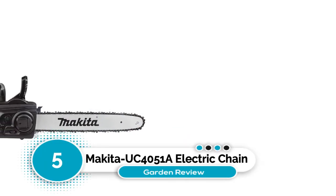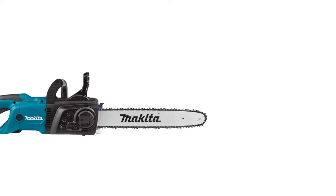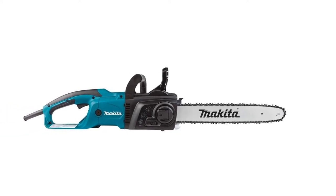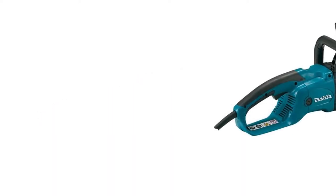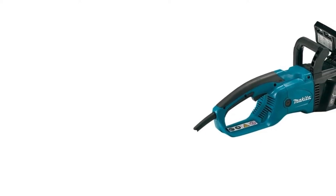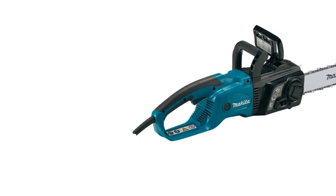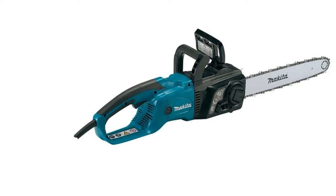Number five: Makita UC4051A electric chainsaw. To ensure your engine doesn't wear out, the Makita has a built-in current limiter to help with efficiency and safety. There's also an electric chain brake to stop the chain when it contacts something it shouldn't. An automatic chain oiler makes for straightforward maintenance, and tool-free chain tensioning makes it simple to stay adjusted. The ergonomic rubber-treated handles and large trigger switch make for easy maneuverability and operation.